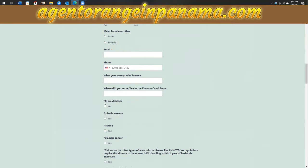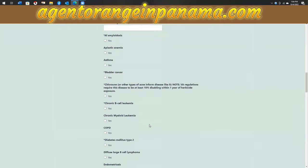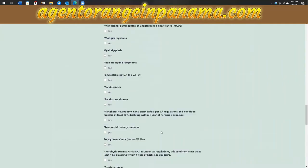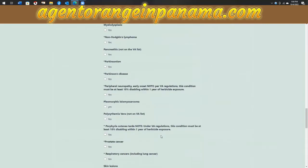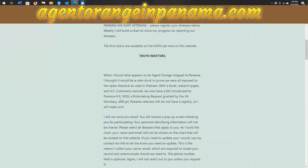The items with asterisks are diseases already agreed to by the VA as being linked to dioxin exposure. Our only problem is Panama has not yet been put on the presumptive list. However, the research I provided when I was with the Military Veterans Advocacy did get us a bill — Panama HR 5026 — and a rulemaking request granted by the VA secretary. And yet still Panama veterans do not have a registry, so I made one.